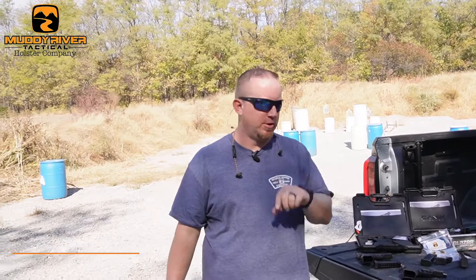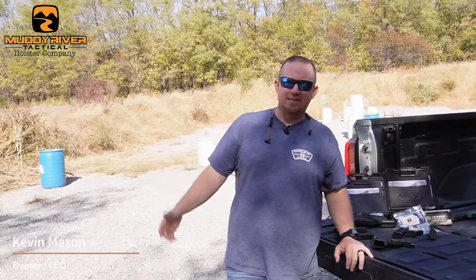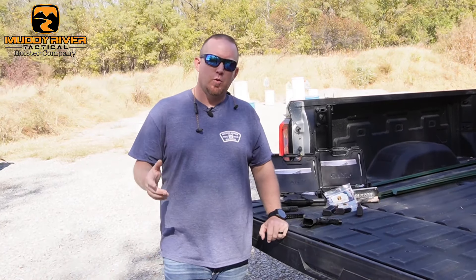Hey guys, Kevin from Muddy River Tactical. Thanks for joining us back out at the range. We got a nice day today, in our sweatshirts last time, but today we got a new pistol that just came out in 2023.